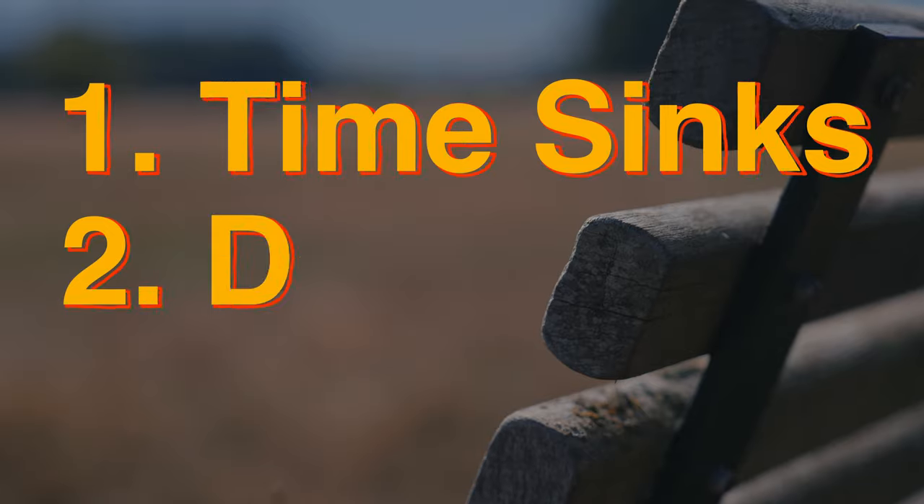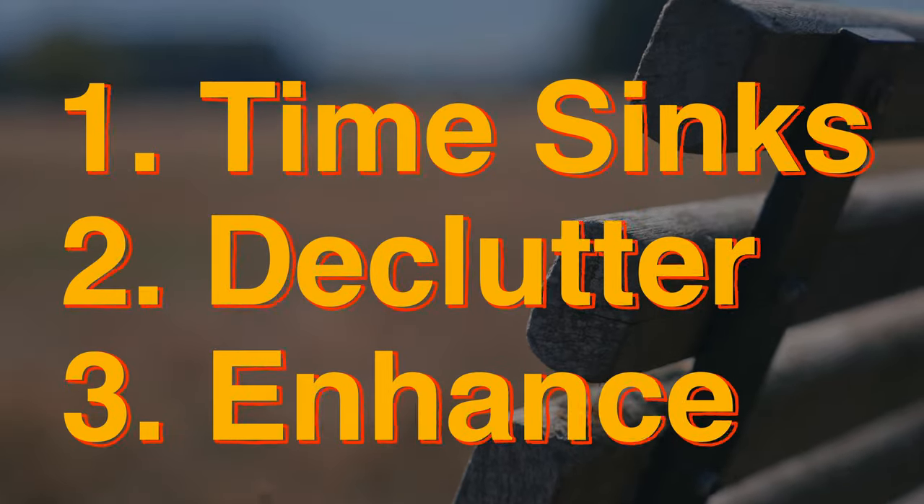By following these three steps, I've managed to change my toxic relationship with my phone and now use it as an important tool that helps organise my days.